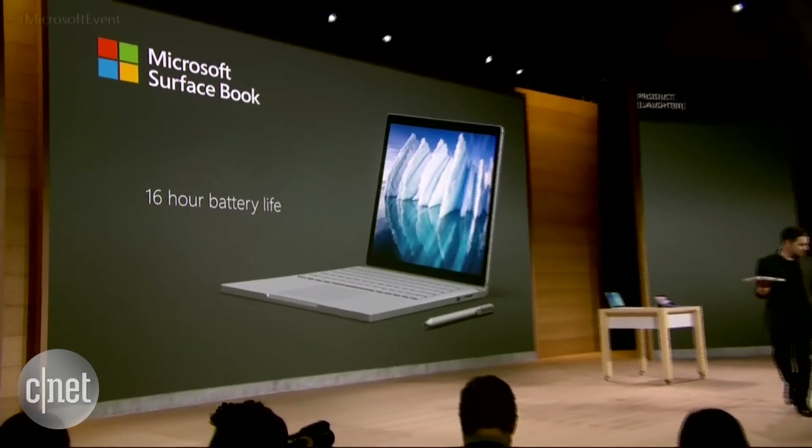Here's the other thing we did — fairly simple. We put more batteries in the product. We gave you 16 hours of battery life. 16.